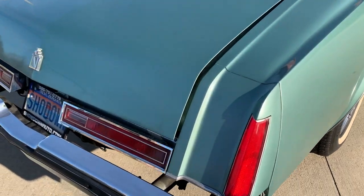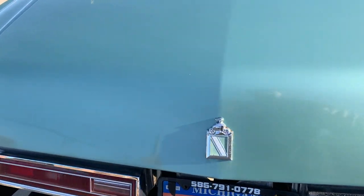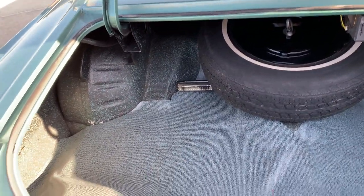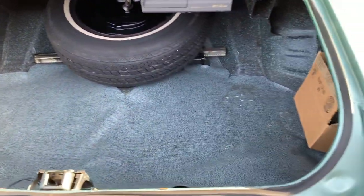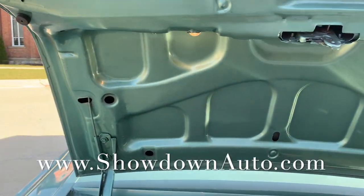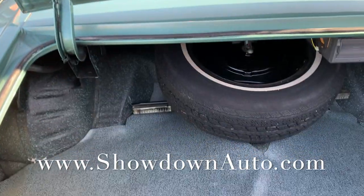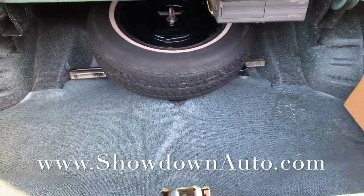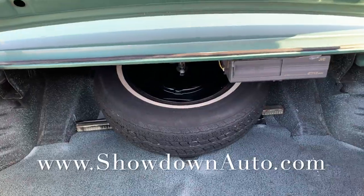We're going to price it to sell it. Follow our website showdownauto.com — if you're looking for a muscle or classic car, there are over 50 cars online at all times. All the jams look good here. Even the trunk light works. Full spare, jack, trunk mats. Here's the CD disc changer that was added.